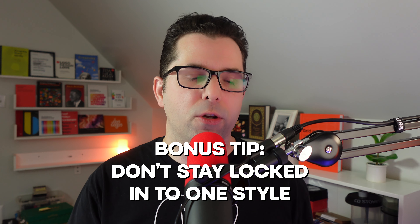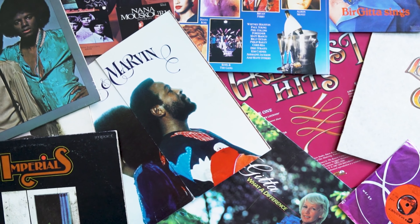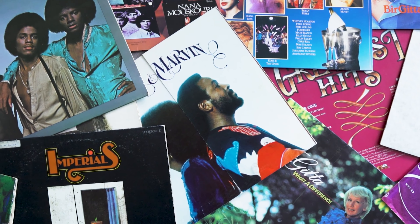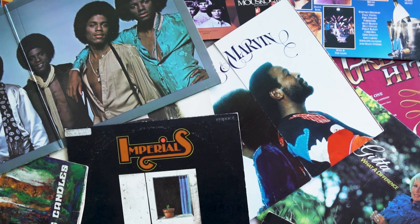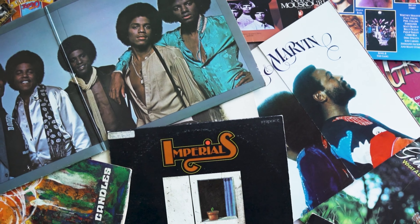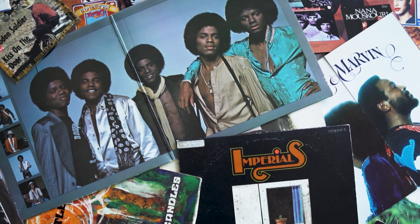One last bonus tip: don't be locked into one style of design. It used to be that so many designers wanted to go into the field just to create album covers. Unless building connections in the music industry is specifically what you want, make sure you stay open to other disciplines in the field of design. When you're in the classroom with your professor and peers, stay open to all of their advice. You're going to be surrounded by people who mostly want to help you, so always stay open to that feedback.